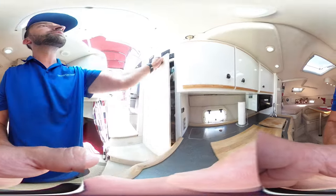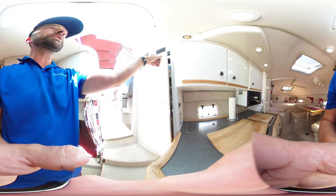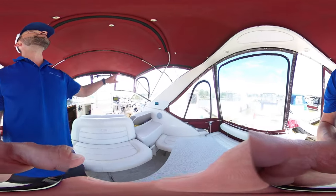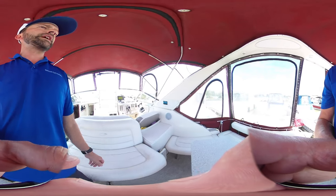We've got our switch panel in here and extra storage areas. We do have a solar panel system on this boat as well, which is three panels on the roof, and there's our charge controller over on the side here.